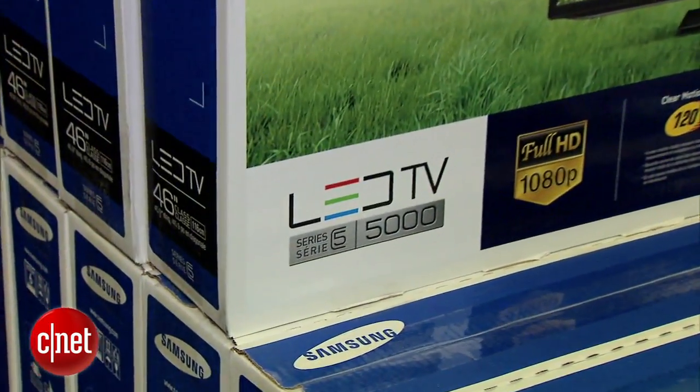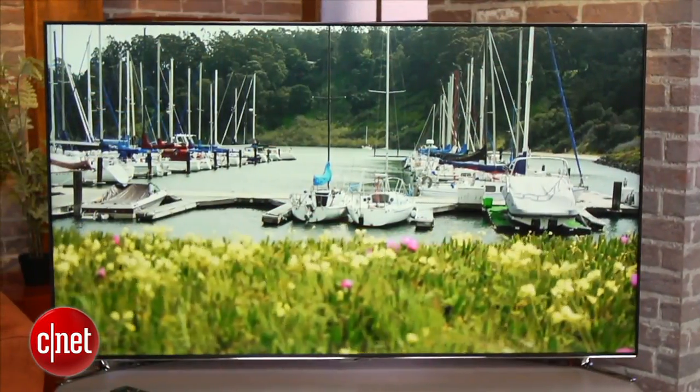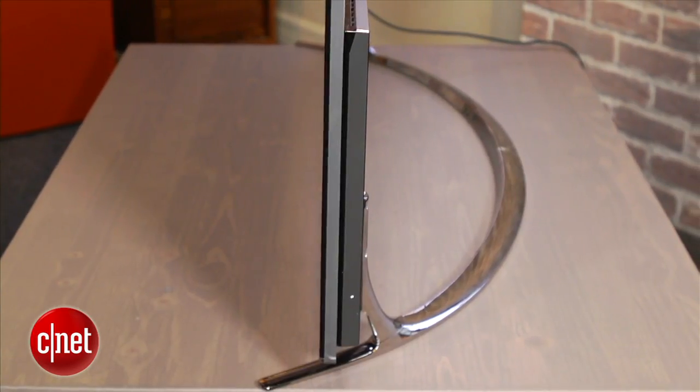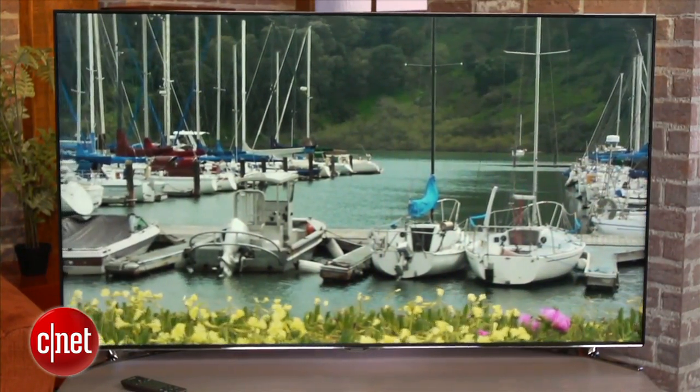First of all, LED LCD TVs are the new mainstream — these are extremely popular. It's like the LCD TV you probably have today, but with LEDs as the light source behind the picture instead of fluorescent tubes as were used in the past. The benefits are a very thin TV that can have better performance in terms of illumination of the picture and also lower energy consumption.